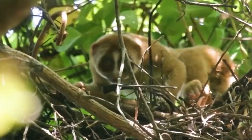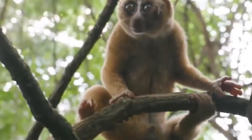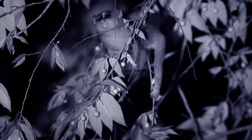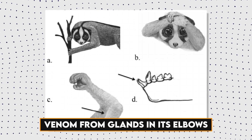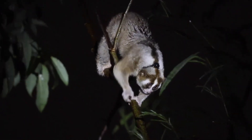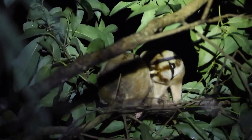Their habitats, which are filled with tropical wonders, serve as a stage for their endearing antics. But there's more to this diminutive primate than meets the eye. They have a distinct adaptation that distinguishes them: the Slow Loras produces venom from glands in its elbows, resulting in an intriguing defense mechanism. It's like finding a miniature superhero in the animal kingdom.